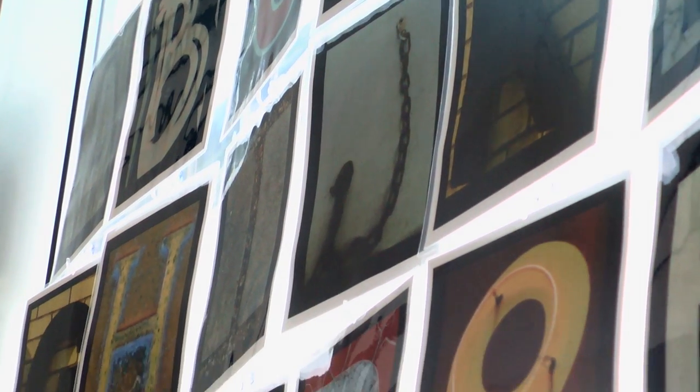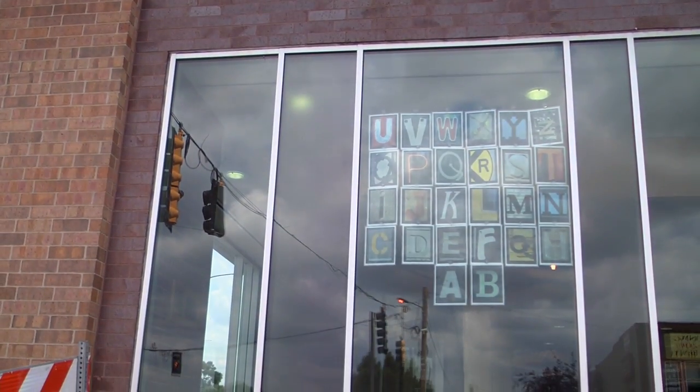One of the things about this particular alphabet is it has the alphabet on the back side, and so the title of this show, The Alphabet Place at the Rondo Library, is shared with the community both passing by as well as coming in the library.